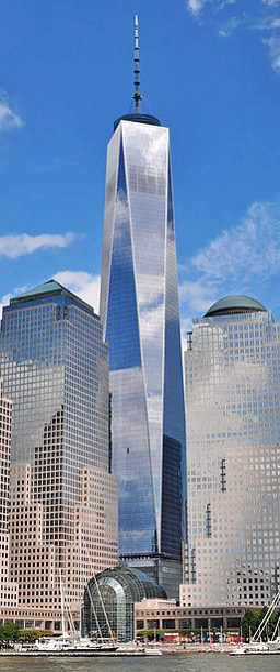The towers were designed as framed tube structures, giving tenants open floor plans unobstructed by columns or walls. This was accomplished by using many closely spaced perimeter columns providing much of the structure's strength, with the gravity load shared with the core columns. The elevator system made use of sky lobbies and a system of express and local elevators, allowing substantial floor space to be used for office purposes by making the structural core smaller.